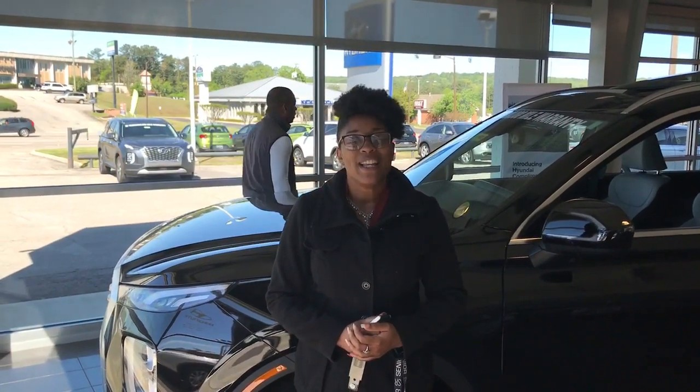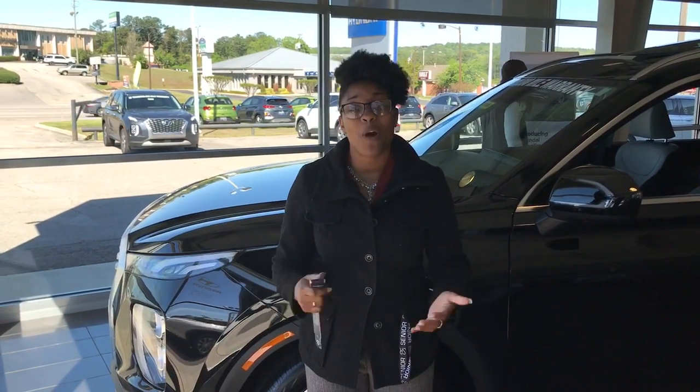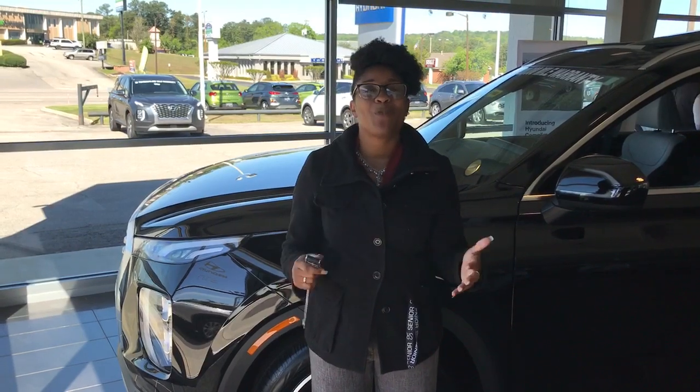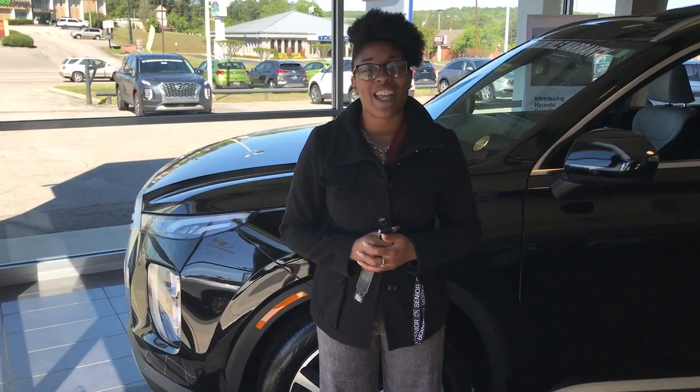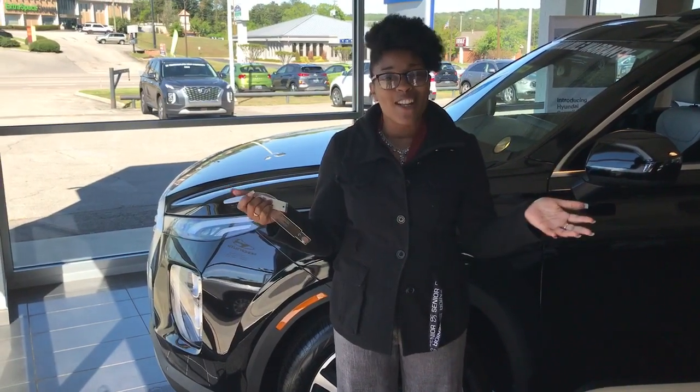This is Christina here at Tamron, Hyundai, and Hoover. Listen, we are super excited that you have inquired about the Palisade, and we definitely want to take the opportunity to let you know that we are hoping you are taking your time and being safe in this time of our national crisis going on.